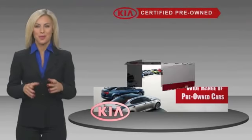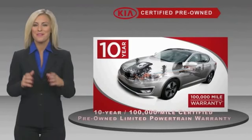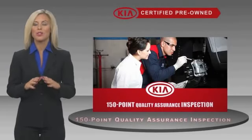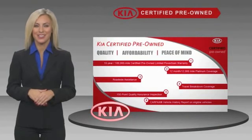A certified pre-owned Kia is confidence and reliability for the road, with a fantastic warranty, roadside assistance, and an intense quality assurance inspection — you can have total peace of mind. Ask your dealer for details about the Kia Certified Program.